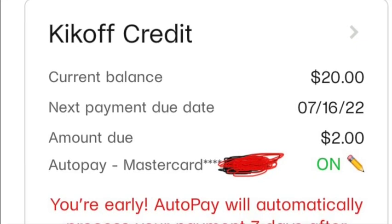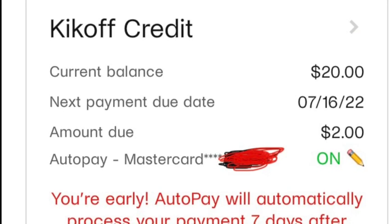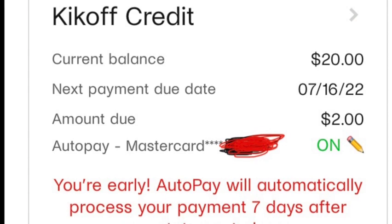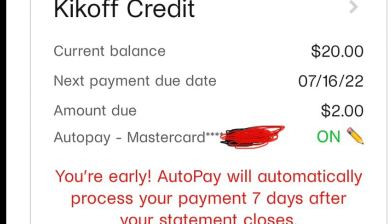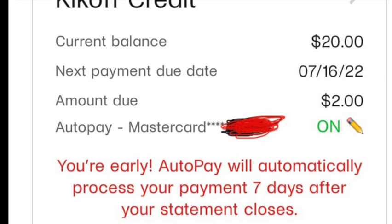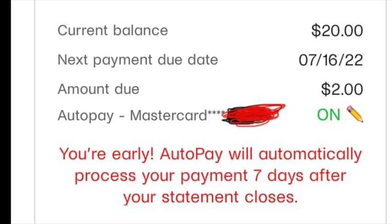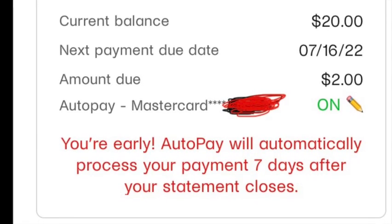Next up is Kickoff. Kickoff Credit is essentially the same as Self. They also give you the option to pick different plans. I picked a cheaper plan on this one because one of the things you don't want to do is put yourself in a bad spot where the credit building action becomes a burden you can't handle. So I picked a plan with a lower balance — I pay two dollars a month on a twenty dollar balance, and it shows up on my credit report as low utilization with on-time payments, a positive mark.